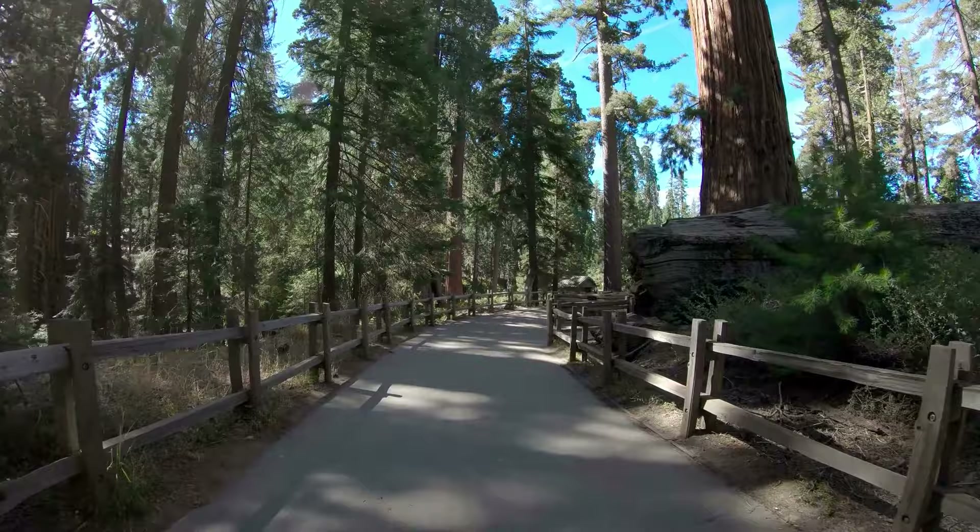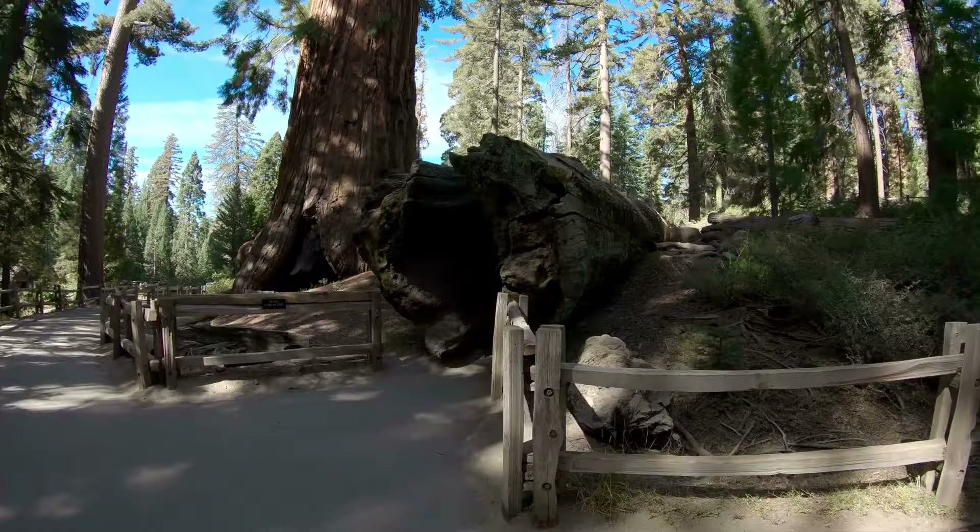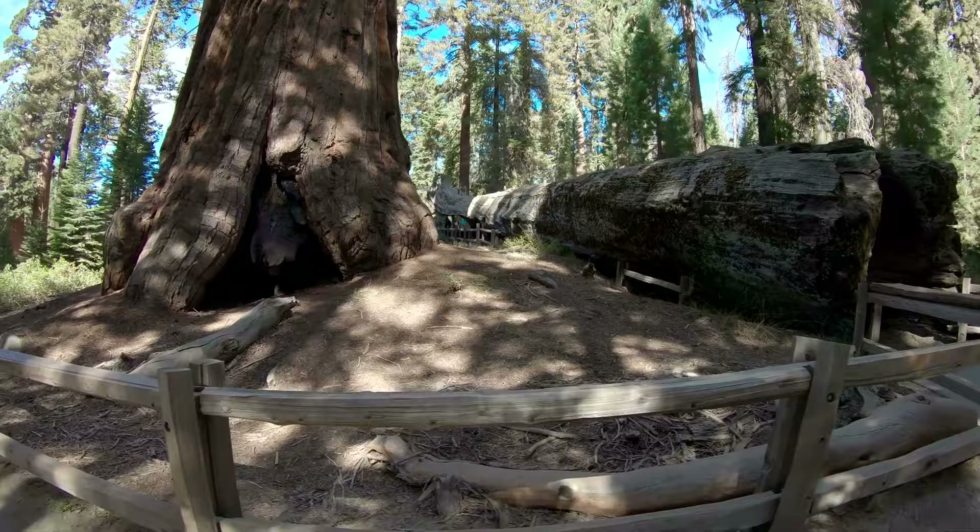Getting to the tree is a fairly easy hike. It's located in the Giant Forest Sequoia Grove, just half a mile off the main trail on Wolverton Road. If you'd like to explore further, the Giant Forest Sequoia Grove offers a two-mile loop called the Congress Trail,